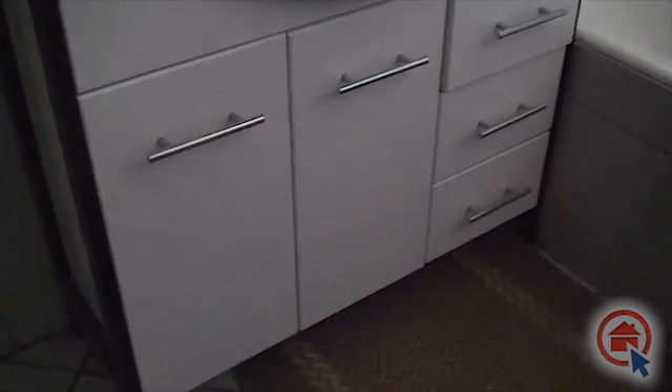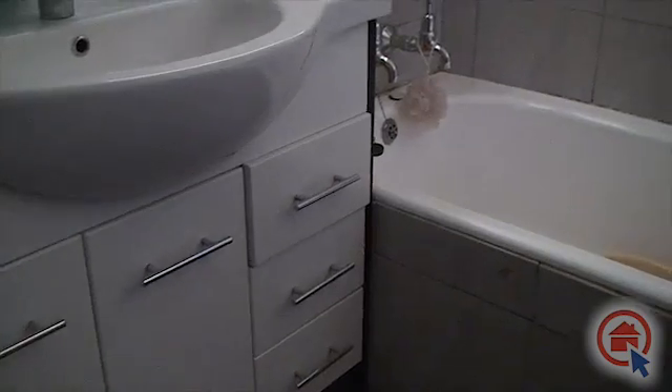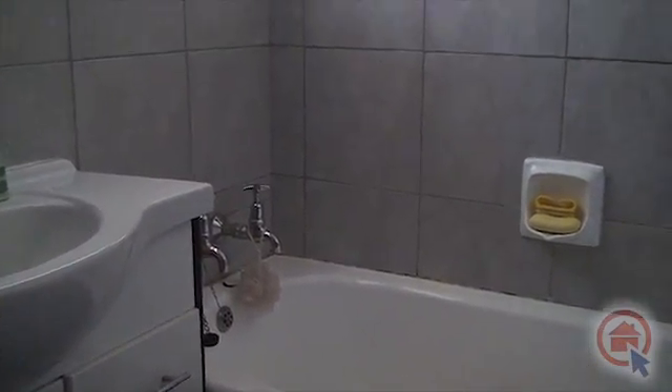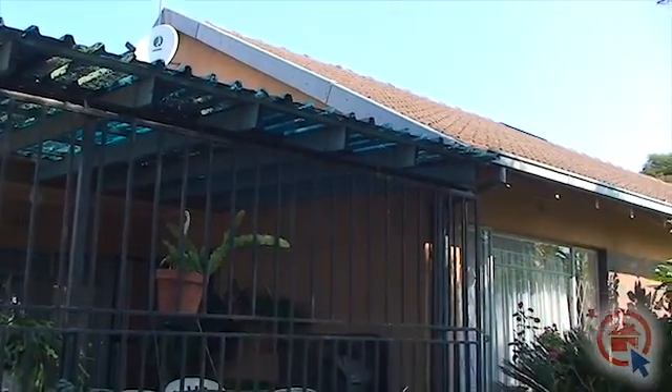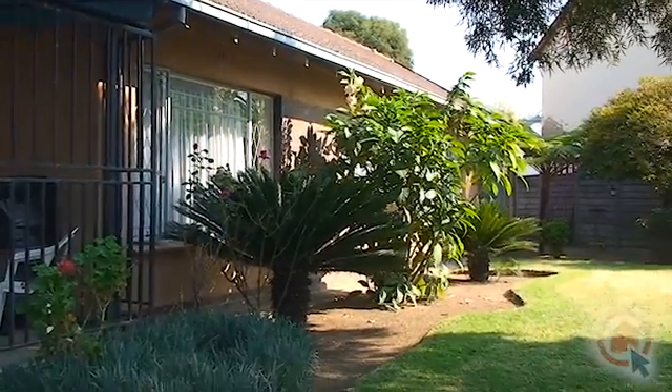There is also a stand-alone family bathroom. Be sure to come and view all this home has to offer at your earliest convenience.